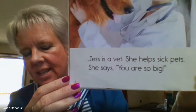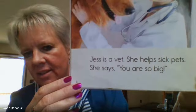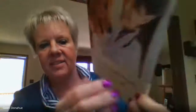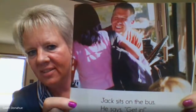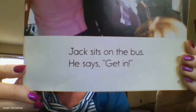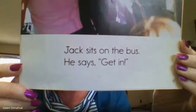Jess is a vet. She helps sick pets. She says, 'You are so big.' Remember what his job was? Jack sits on the bus. He says, 'Get in.'